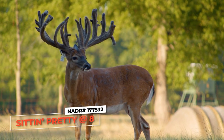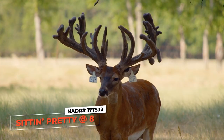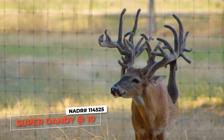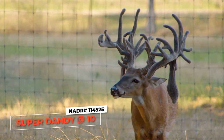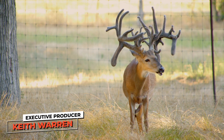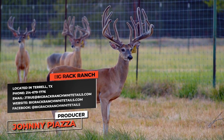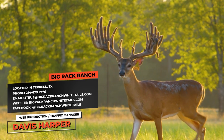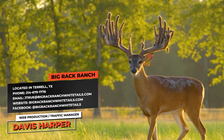You take a look at Sitting Pretty in this same pen — he's kept that look consistent. We showed you Super Dandy at 10 years old — he may be old and starting to show his age, but he's still got those long tines and that super look. So consistency is really important when you're buying or breeding deer. If somebody wants more information about coming out here to take a look at the deer or purchase semen, how do they get ahold of you? 214-679-1776.